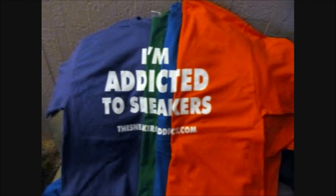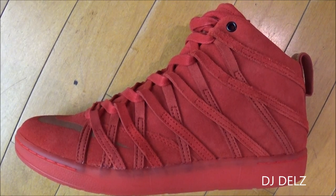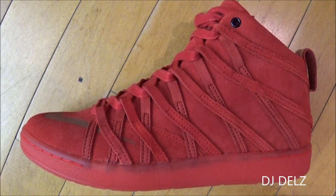I'm an addict for Snickers. What's good? Back up in the building. It's your boy DJ Delz back with a brand new Hot or Not episode. This is where I show you a new shoe.